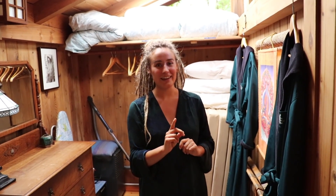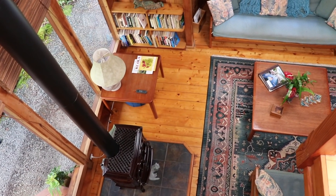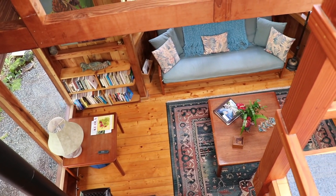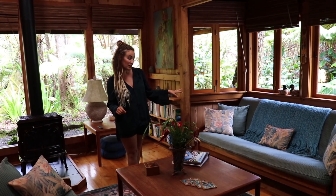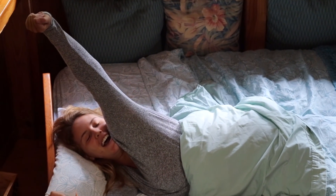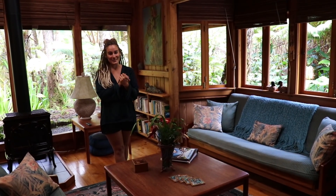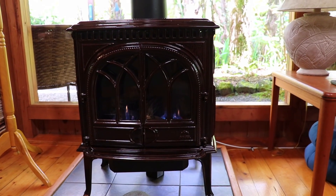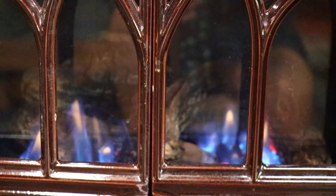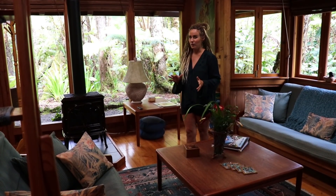Next stop is our living and sleeping spaces. This is our main living space. This futon couch does pull out into another bed, quite cozy with these beautiful bay windows looking out over the rainforest. Another one of my favorite things about this unit — as well as multiple units on this property — is this amazing fireplace. We are at about 4,000 feet elevation, so the evenings and mornings can get quite cool, which is so refreshing while you're in Hawaii.